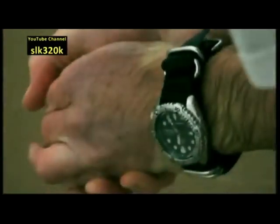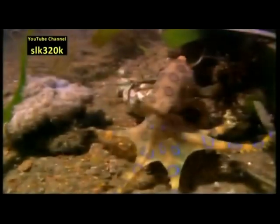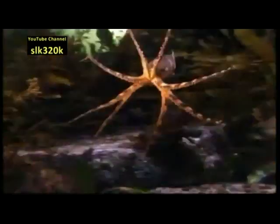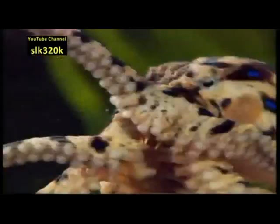It sits perfectly camouflaged among the rocks until it's discovered. Then it flashes its brilliant warning and releases its toxic bite. This is the blue ringed octopus. There are at least five different species of this octopus, all living in the tidal rock pools along Australia's southern coast.